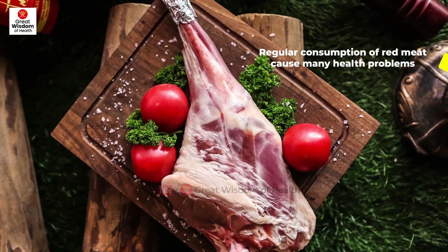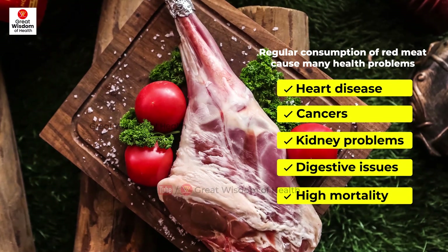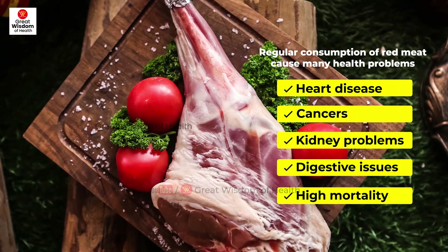Regular consumption of red meat invites a number of health problems, such as heart disease, some cancers, kidney problems, digestive issues, and a high mortality rate.